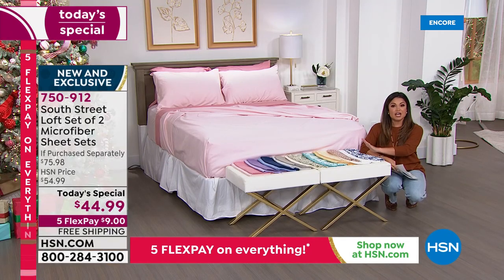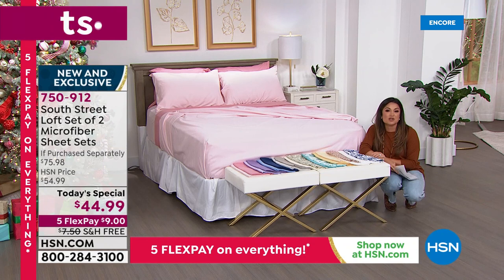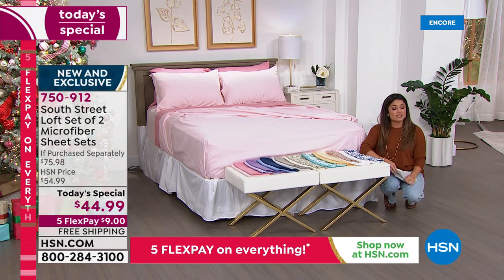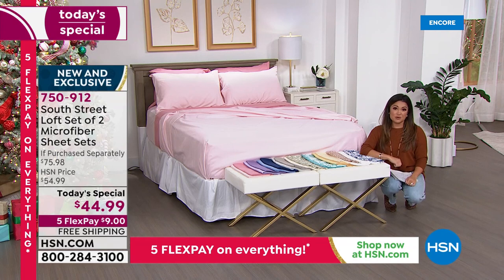We have the under-the-tree guarantee — this will arrive in time for Christmas — plus extended holiday returns through the end of January. You can use them in the guest room, on the pullout, or the air mattress, and your guests will think they're staying in a five-star resort. This is a 24-hour sale and we've waited a long time to bring something this incredible at this value.